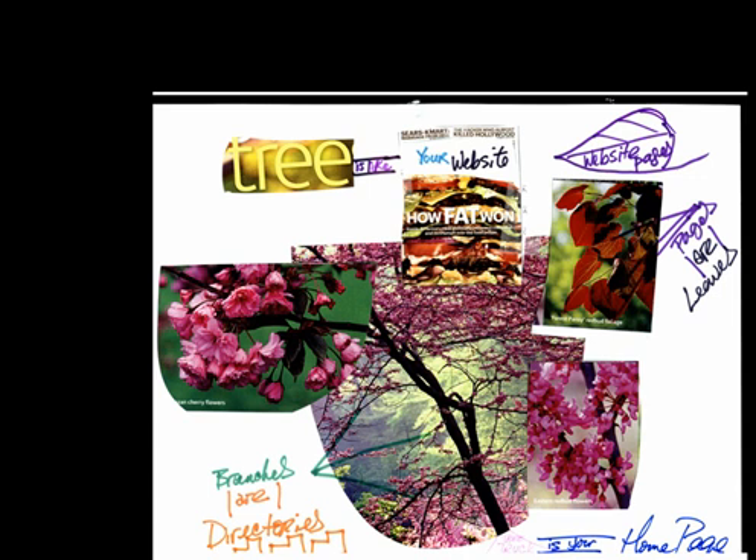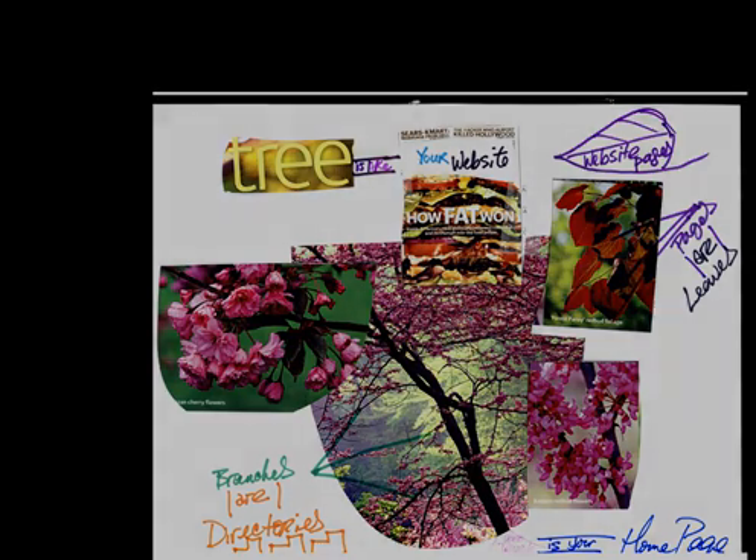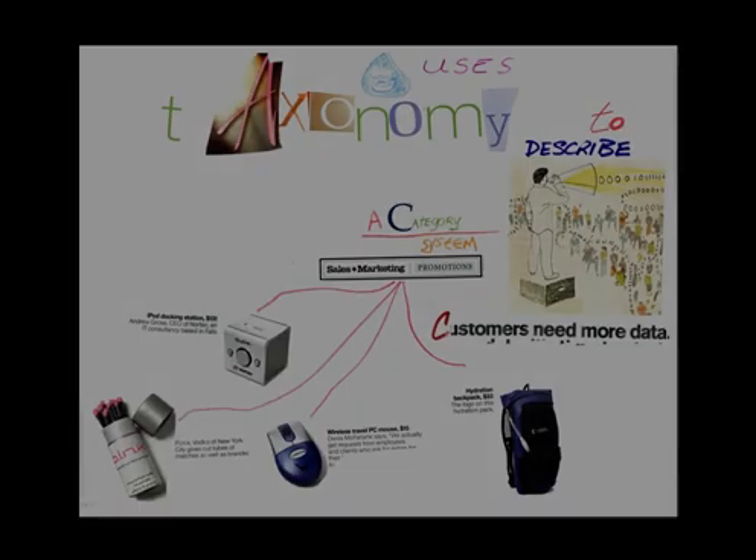If you do not know what these terms mean, don't worry — in a later tutorial I will go into detail about what they mean. If the internal structure of how pages can be linked by the correct categories is done well, you will be rewarded not only with a high page rank, but also good rankings. I cannot emphasize how important it is to have a good page rank.